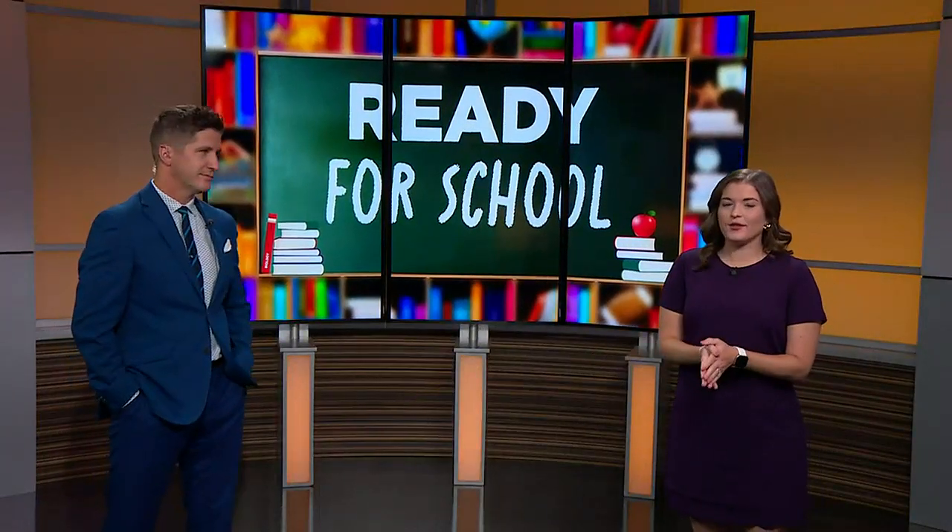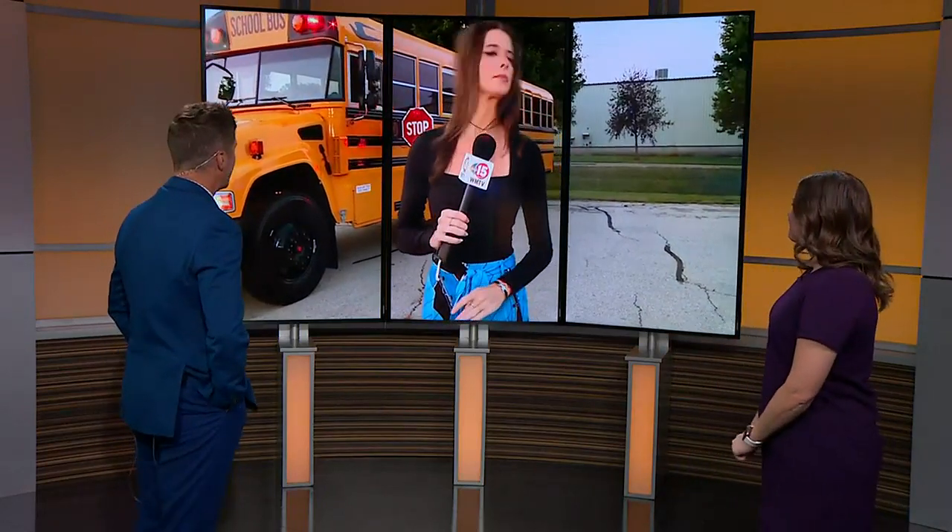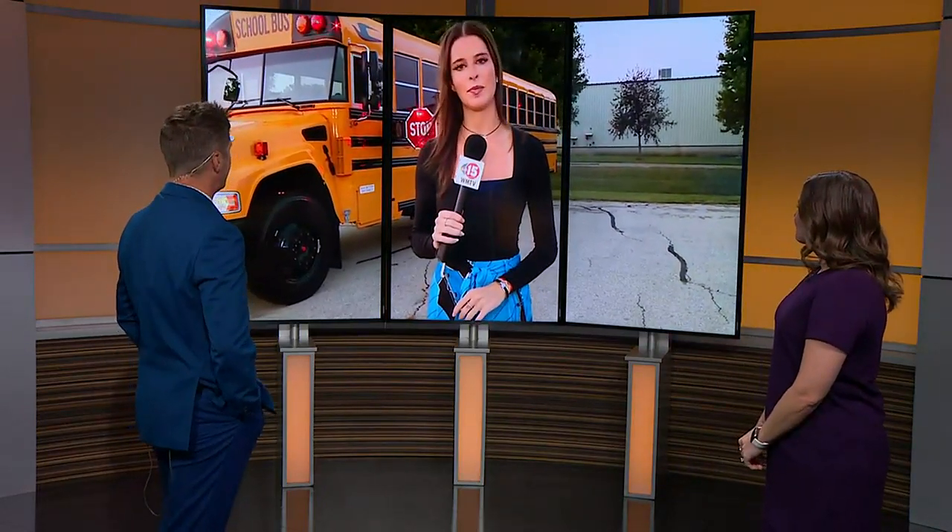Students across the state head back into the classrooms. State Patrol is working to check each and every school bus tasked with carrying that precious cargo day in and day out. It's a painstaking but very important process. Our Phoebe Murray joins us now live from one bus company in DeForest talking about these mandatory bus inspections — tell us how it all goes down.